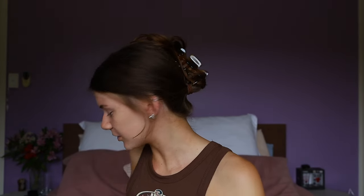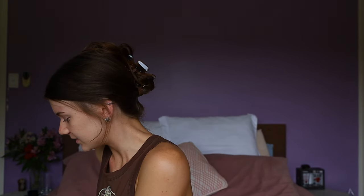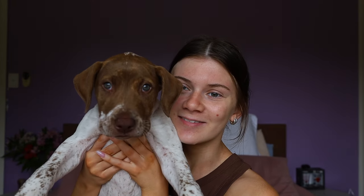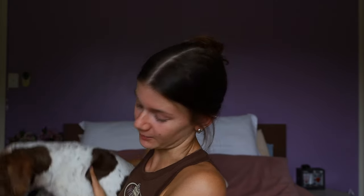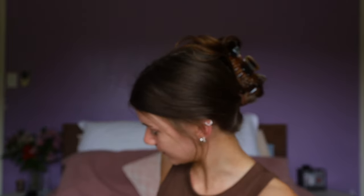Life update: I got a puppy! His name's Frankie and he's a bull arab, so he's going to be big. He's sleeping so I'm going to disturb him — say hello everybody! But let's get into the video.